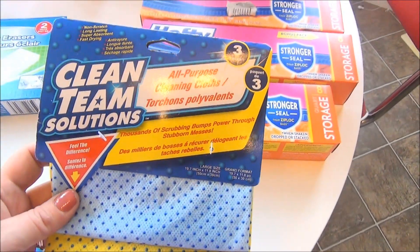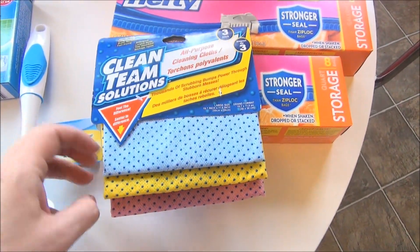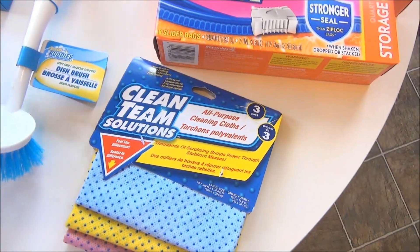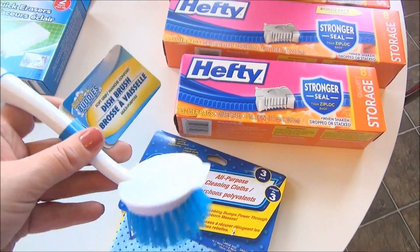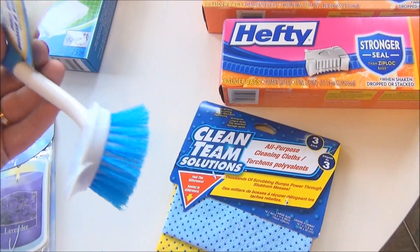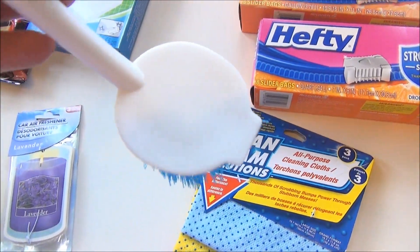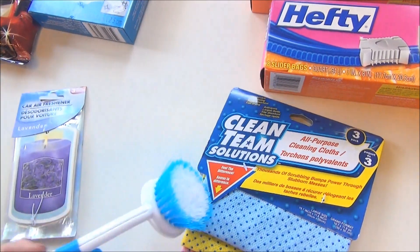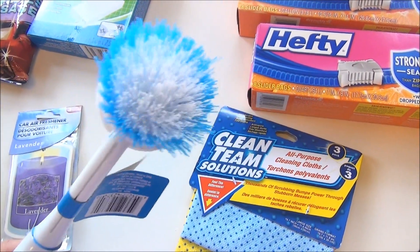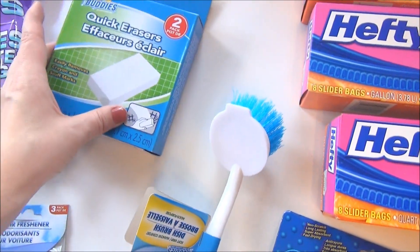I got some more Clean Team Solutions all-purpose speed bump cleaning cloths — these are so nice, I love them, so I got another package. I also love this dish brush and mine is looking pretty sad, so this is just another Scrub Buddies brush. It's got this little part on top where you can really get in and get stubborn stuck-on food. We just needed a new one so I went ahead and got one of those.